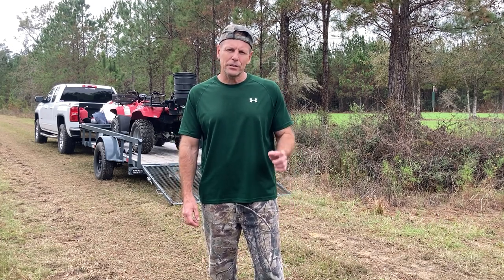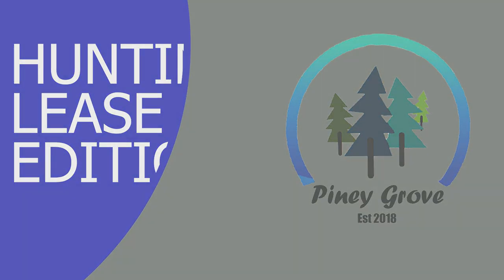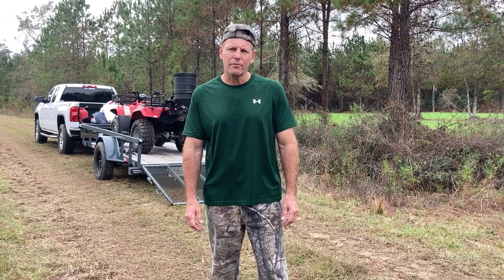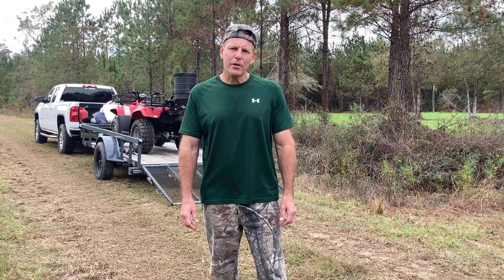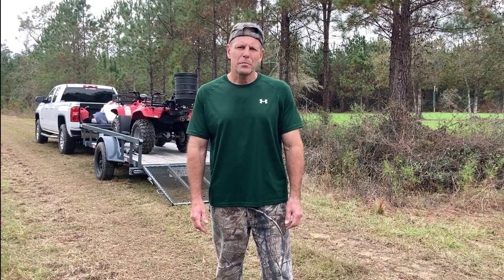Welcome back folks. I'm Brad and today we're back out on the hunting lease. This is going to be a Piney Grove hunting lease edition. What we're doing today is spreading some fertilizer. I spread Piney Grove yesterday and I wanted to come out here on the lease and spread 10 bags of fertilizer on my two main hunting plots. It's a Sunday morning, I've got 10 bags of fertilizer, my ATV, and my Cabela's 2.0 spreader.